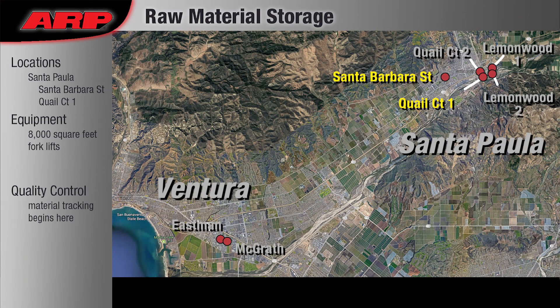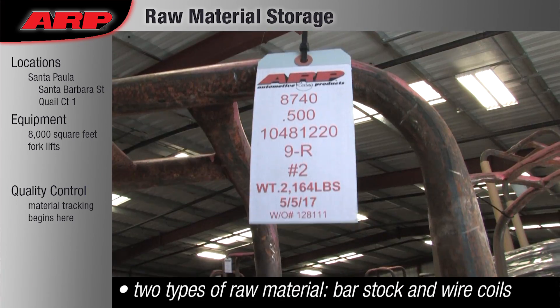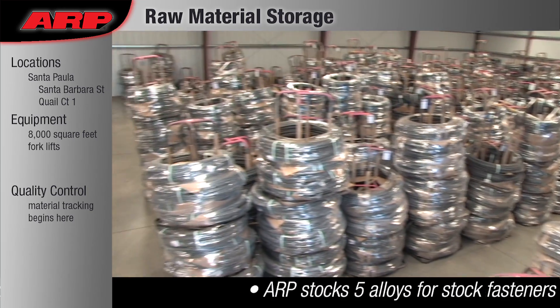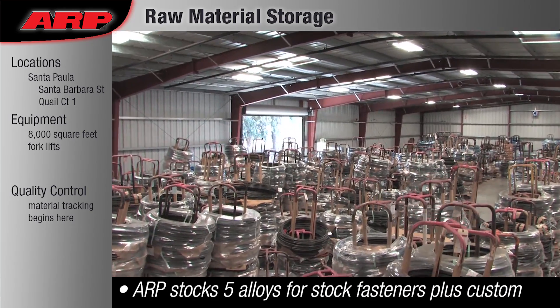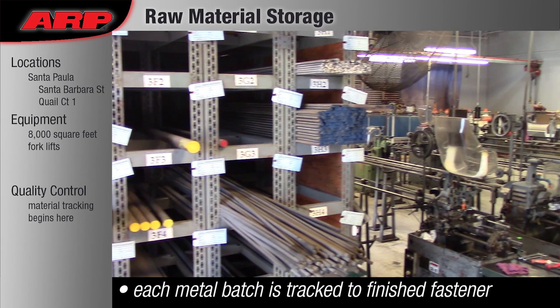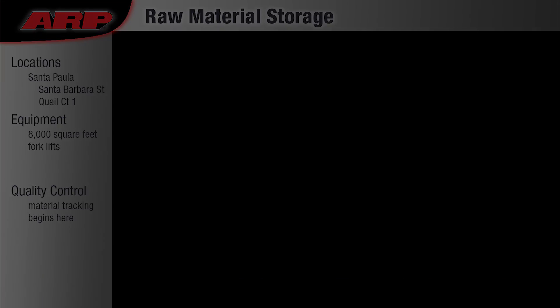Raw Material Storage: ARP manufactures fasteners that make up over 3,000 application-based kits and 2,000 dimension fastener kits. To build those kits, we make bolts, studs, and nuts in diameters ranging from number 4 to an inch and a quarter. It takes a lot of raw materials to make all those different fasteners.